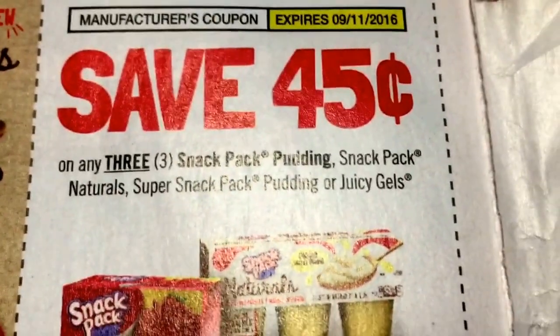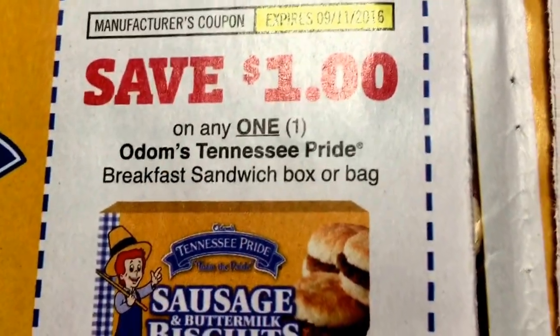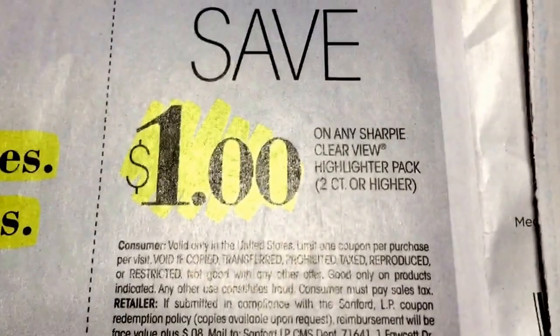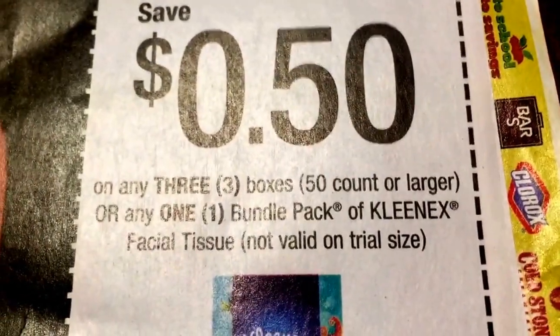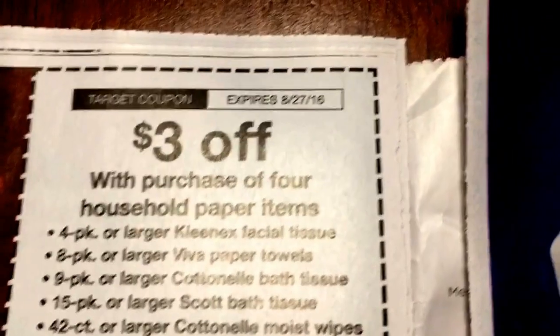So lots of coupons for back-to-school snacks and things like that — puddings, fruit cups. You might want to start clipping those now and just keeping them aside. Most of them seem to be good in September so you have some time. Got $0.50 off of three or one bundle pack. Juicebox coupons are all in here this week. This is a good coupon.